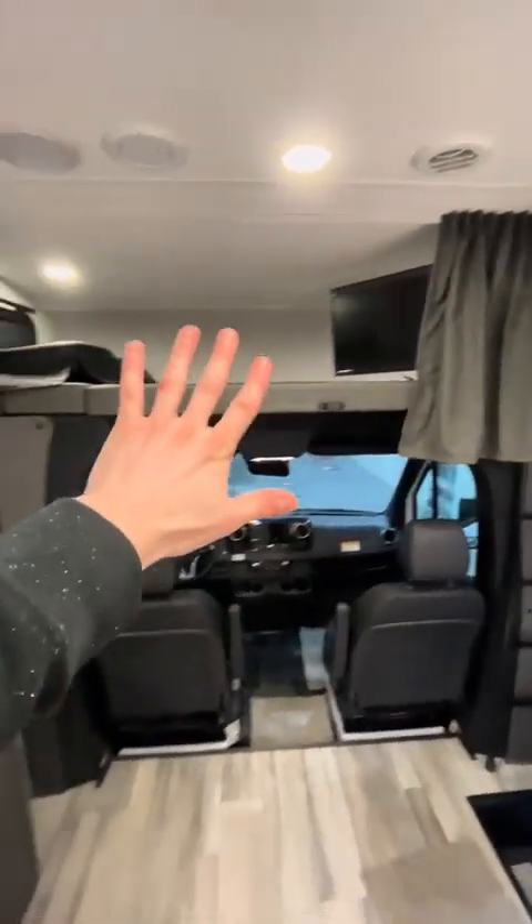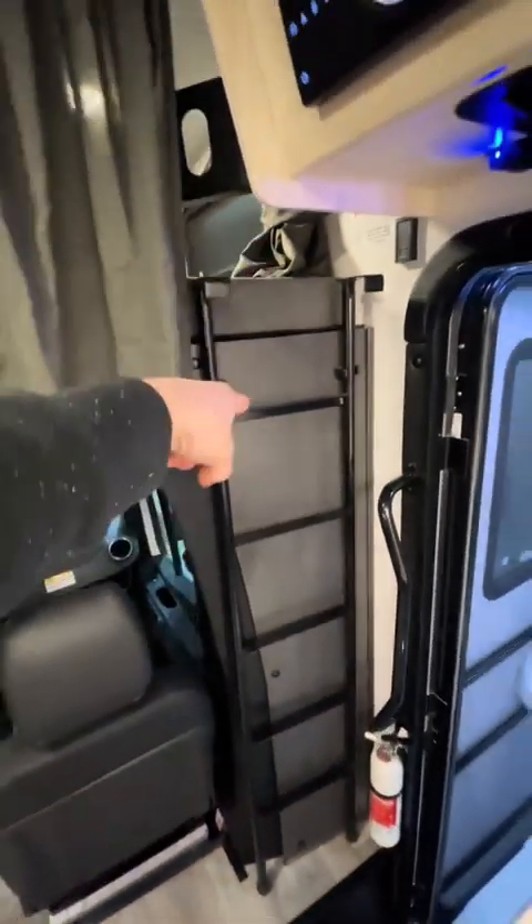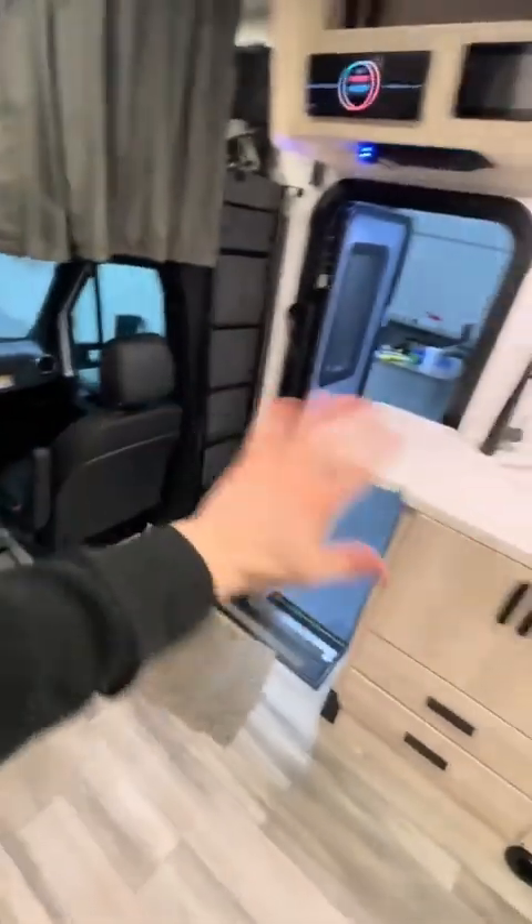You've got curtains here for privacy — there's actually one on each side, so they meet in the middle. You can mount the ladder in the middle; it's actually supposed to be mounted right here. It's currently just in the travel position, so you're going to want to keep the ladder in the travel position while you're going down the road — otherwise it's going to be a hazard to everyone in here.